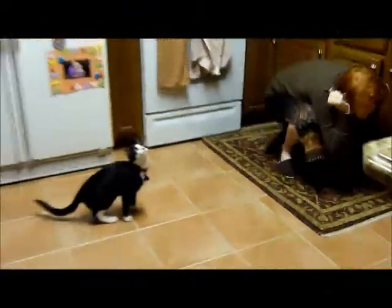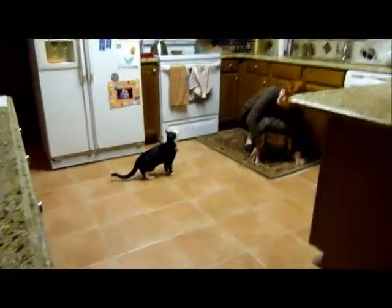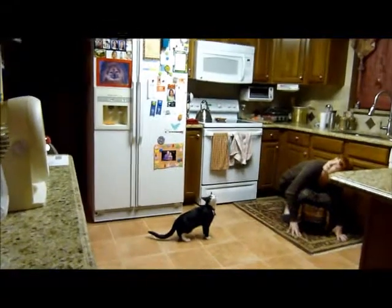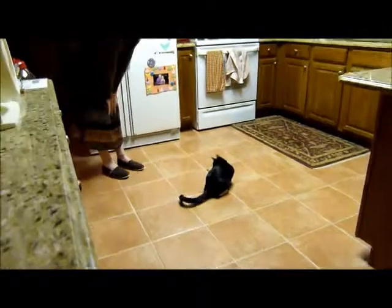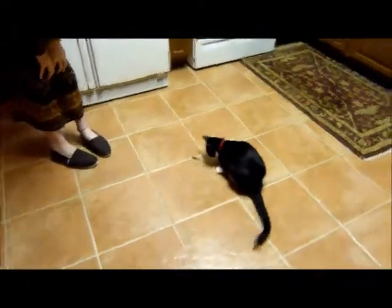I think he just lost a leg! Oh goodness. Get it, Elmer, get it! He made a nice jump for it, didn't he? If you let him jump on your back, you'd have a chance. Oh, he got it! Good job! That's what I wanted to see.